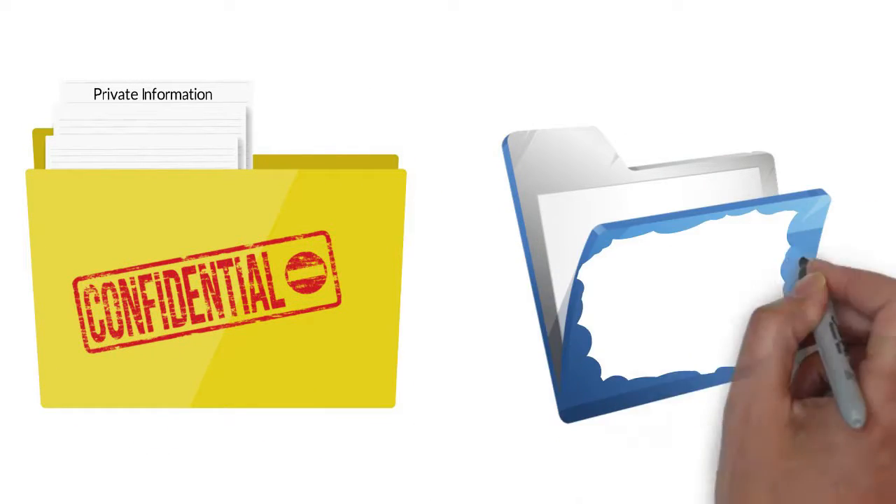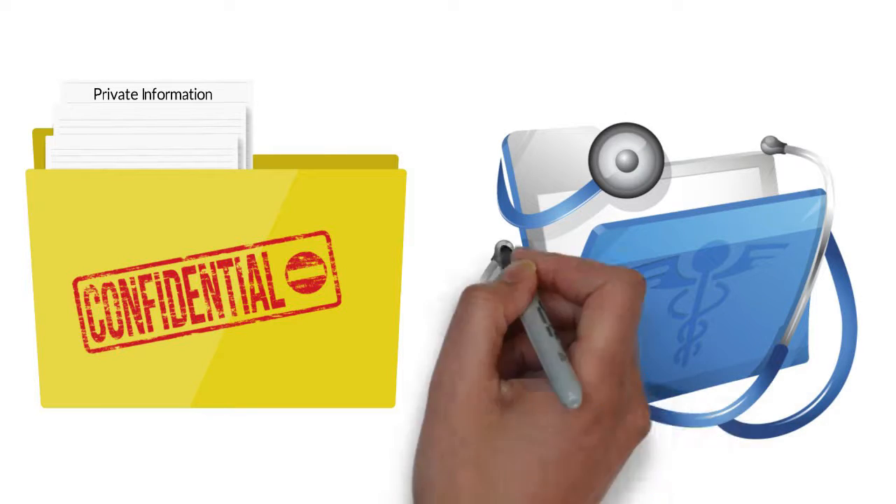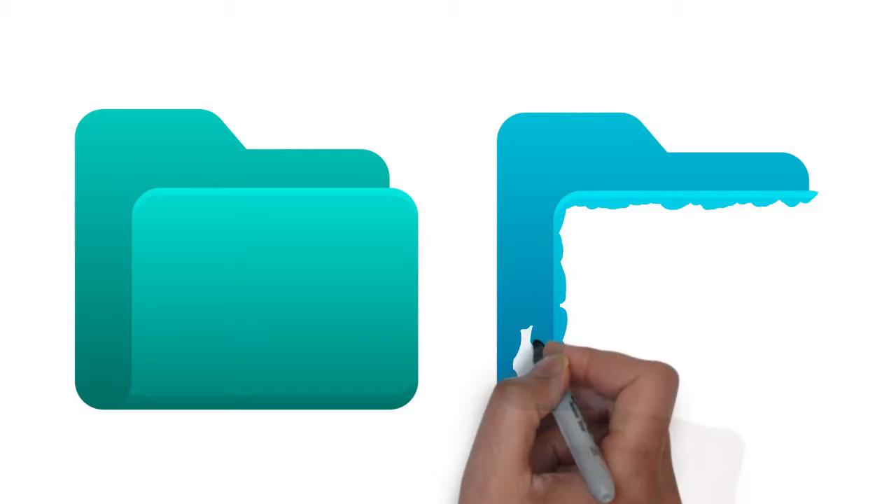No doubt you'll want to send your attorney confidential documents, financial or tax information, medical or mental health care records, or private information about your kids. You want your medical and psychotherapy files kept private. Casekeeper stores your evidence in a safe and secure repository.